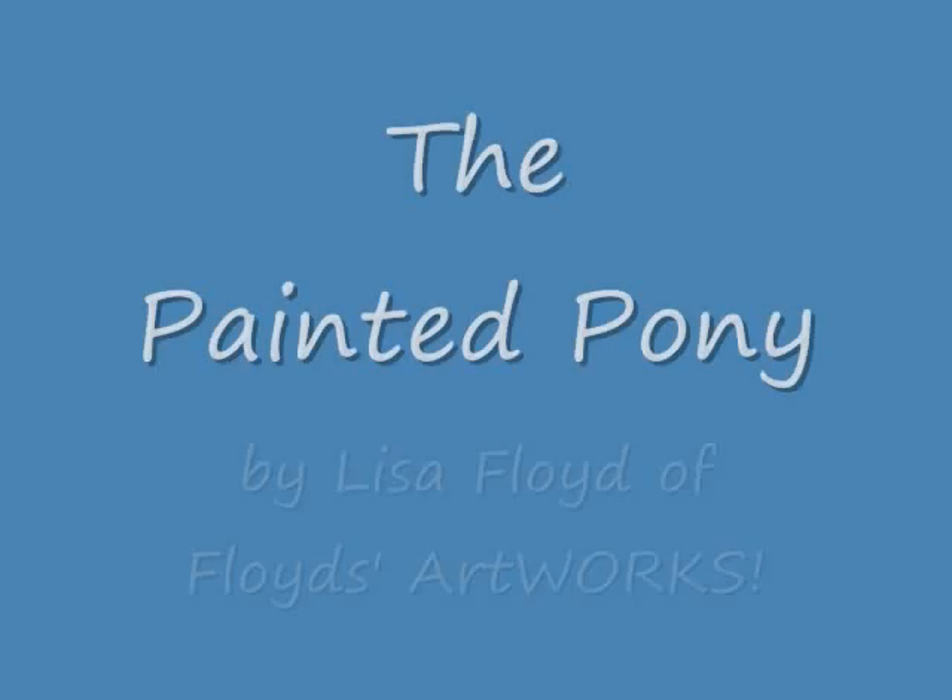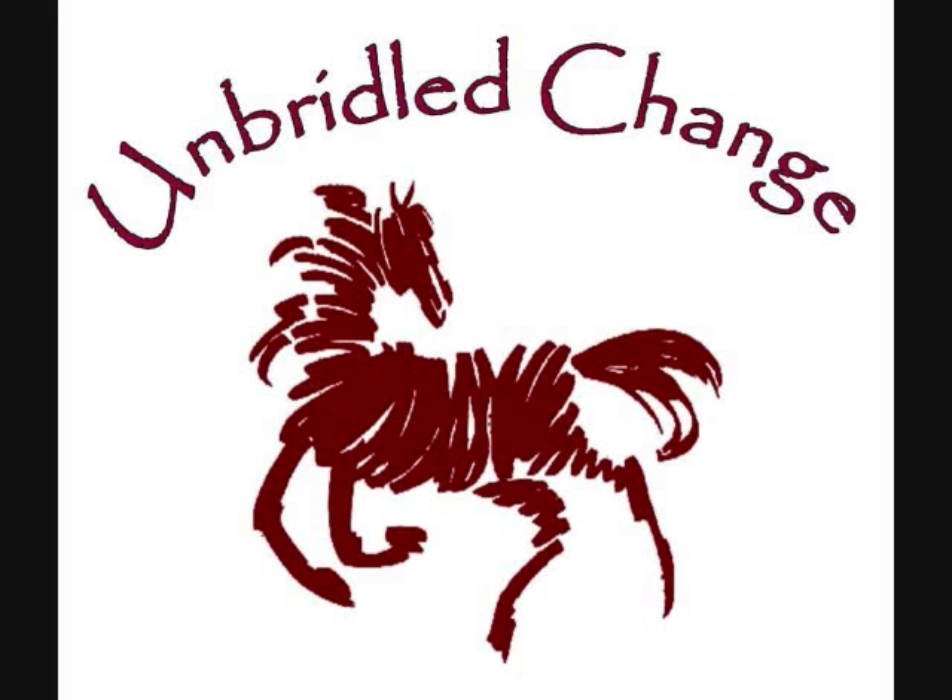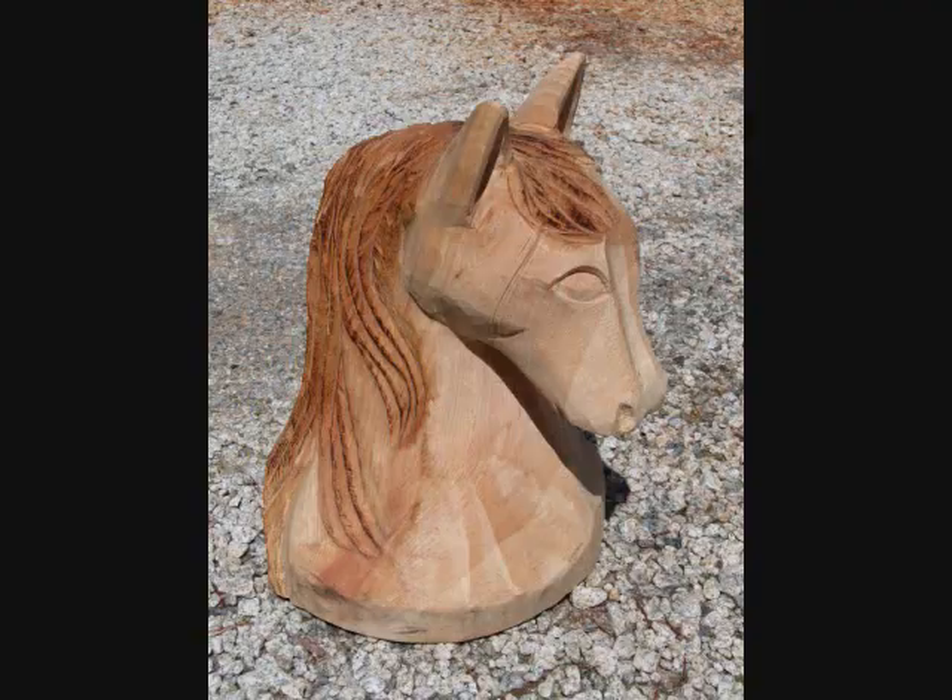The Painted Pony by Lisa Floyd of Floyd's Artworks. The objective from Unbridled Change, providing equine-assisted therapy in Southwest Virginia, was this: your gift demonstrates your appreciation for the important role equine-assisted therapy plays in the lives of our clients. We're looking for creativity — let your imagination run free.